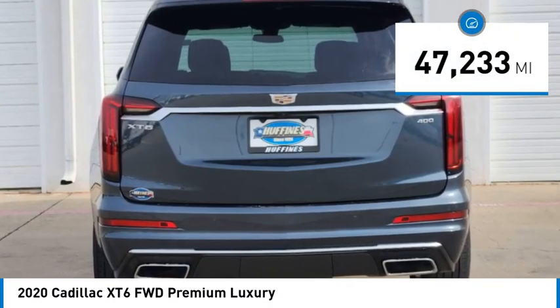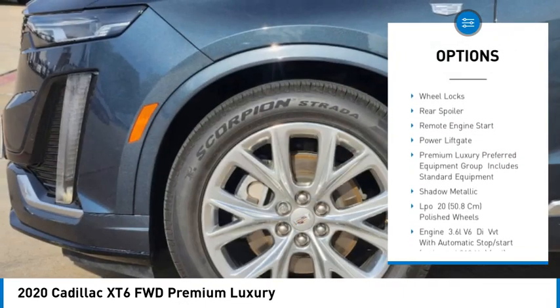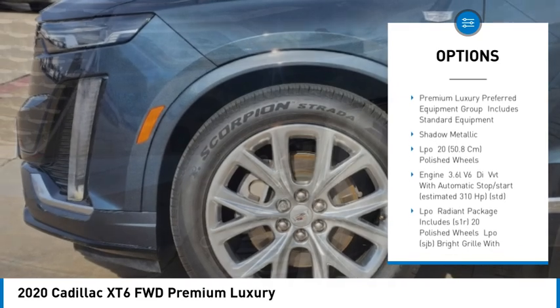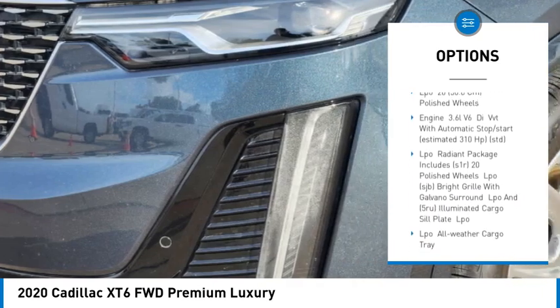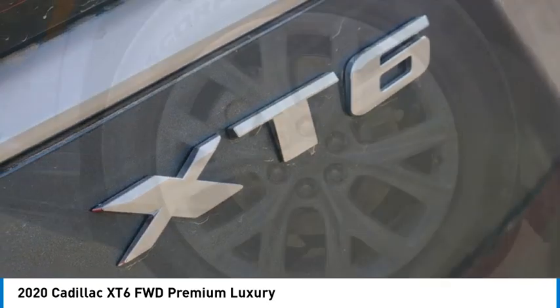Here are some of this vehicle's great options: rain sensing wipers, tire pressure monitor, panoramic roof, blind spot monitor, heated mirrors, aluminum wheels, wheel locks, rear spoiler, remote engine start, and power lift gate.